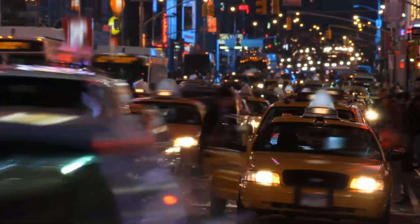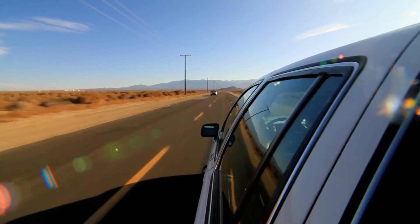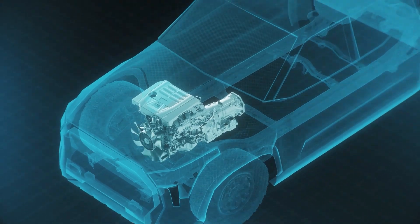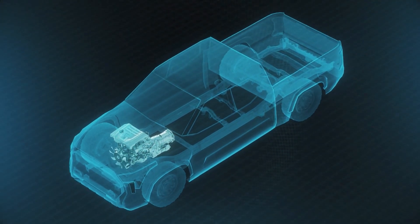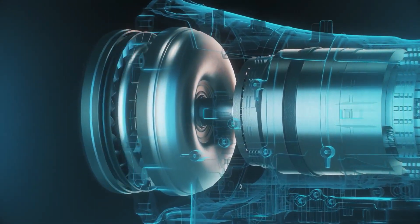Whether you are commuting through city traffic, cruising long stretches of highway, or dealing with stop-and-go suburban streets, the transmission under your car plays a larger role in your fuel consumption than most drivers realise.